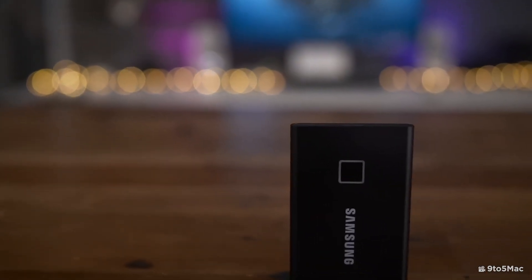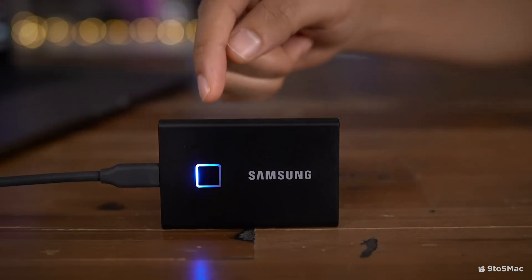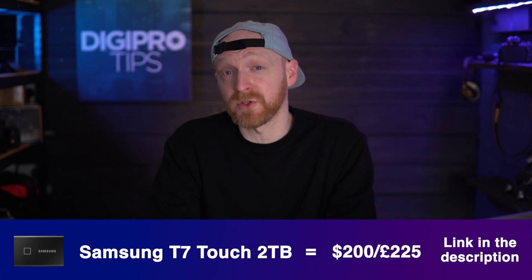If your budget doesn't stretch that far and you don't need Thunderbolt speeds but still want up to 10 gigabit per second speeds via USB-C, then the Samsung T7 Touch will allow you to read and write at 1,000 megabytes per second. It also has the added ability of fingerprint security, allowing AES 256-bit encryption. That retails for $200 or £225.